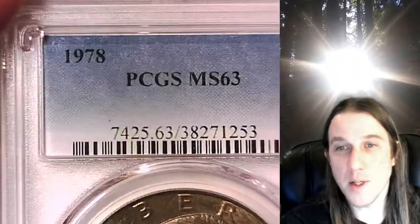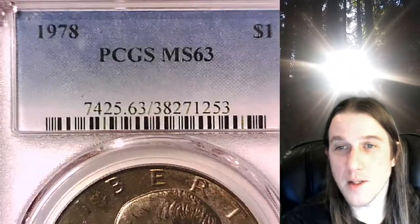Welcome to Time Traveler's Coin Exchange. The next coin we're going to take a look at is a 1978P Eisenhower dollar. This one is a business strike coin from the Philadelphia Mint. It has been graded by PCGS and they graded it Mint State 63.